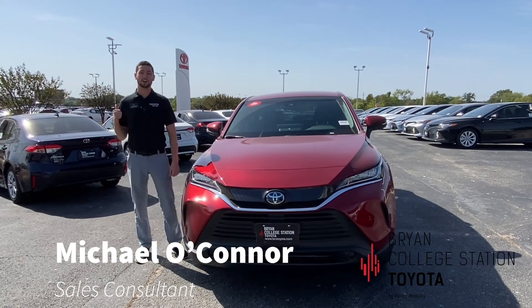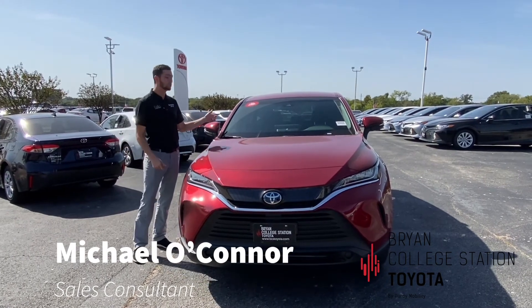Okay guys, this is Michael O'Connor here at Bryan College Station Toyota with the all-new 2021 Toyota Venza.